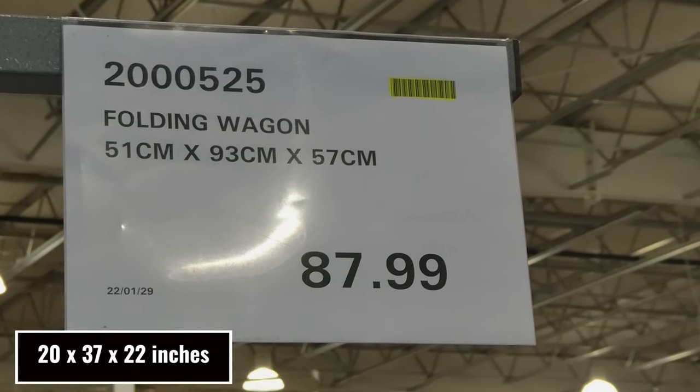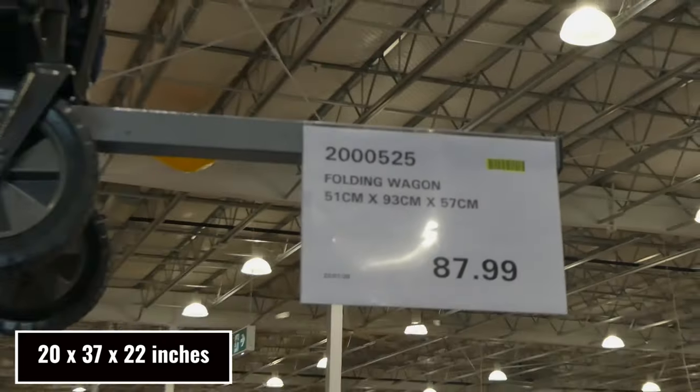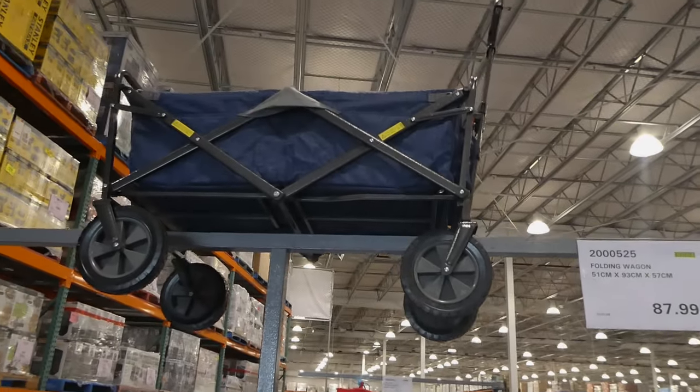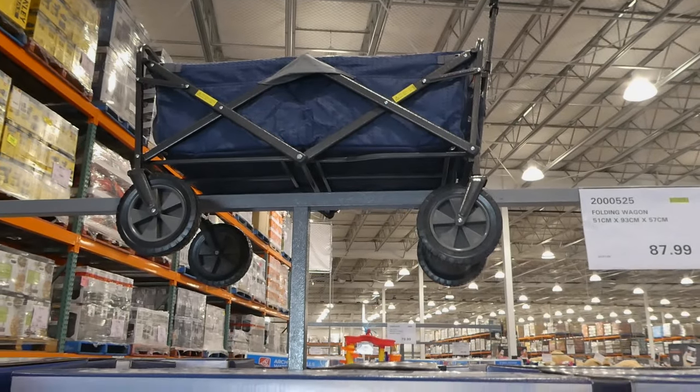There's a folding wagon. It's 51 centimeters by 93 centimeters by 57 centimeters for $88. So that's this one here. You've got your little handle there. It does lock up. It completely folds up, which is really handy. It's all one piece.